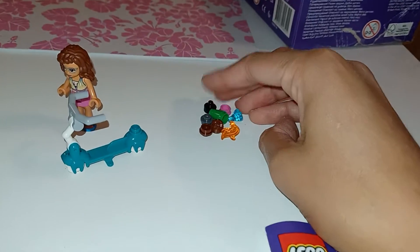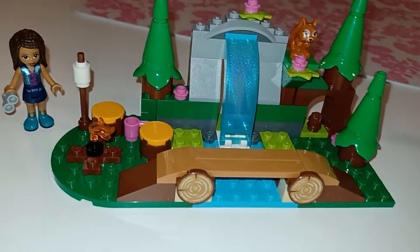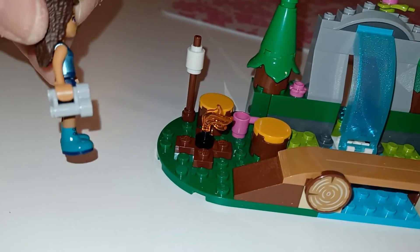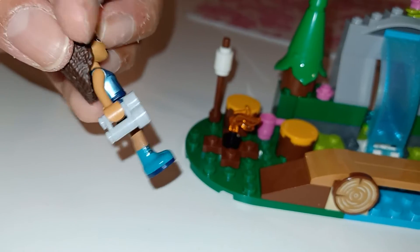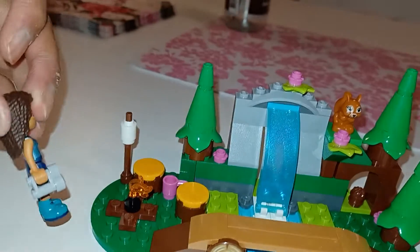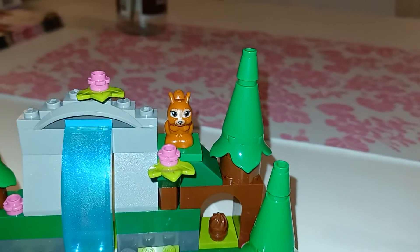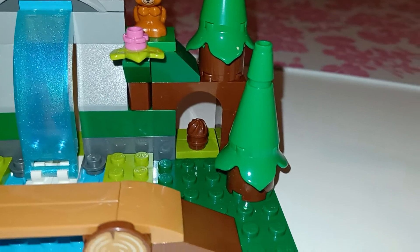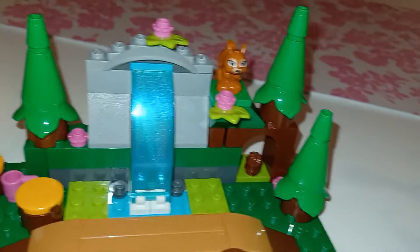There are some spare pieces. Andrea comes with a little watcher — like binoculars — so she can watch for squirrels, for example. And it also comes with a little squirrel, which is very cute. This sharp-shaped piece is supposed to be an acorn. That is so cute.